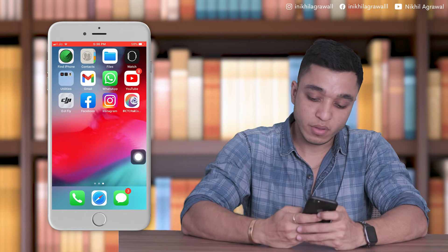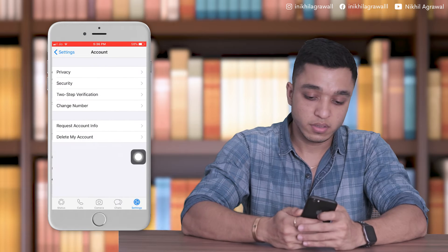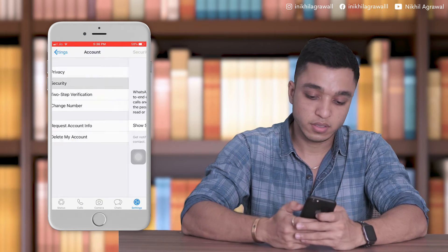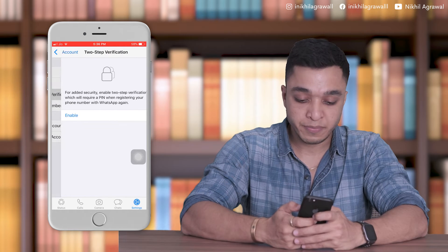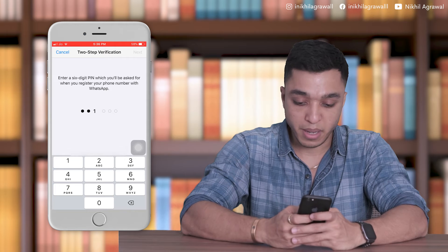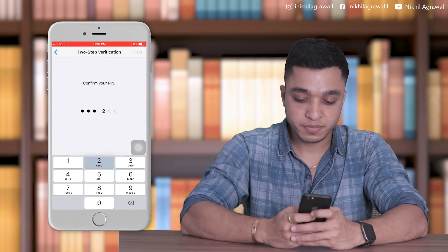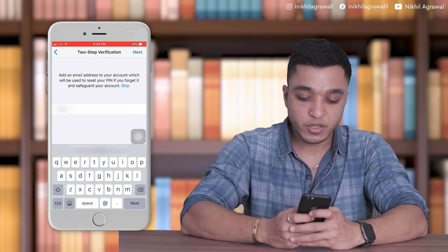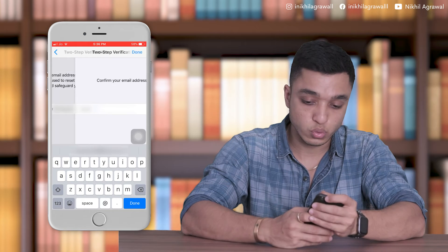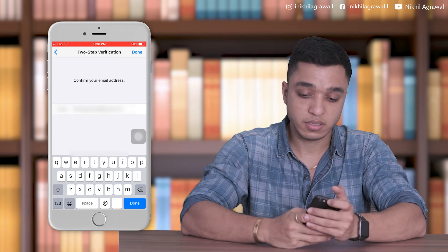Open your WhatsApp on your mobile phone, go to the Settings section, select Account, then Security. Enable two-step verification, enter any six-digit PIN which you can remember, confirm your PIN once again, then enter your registered email ID — the email address which you have access to — and retype that same email address. Done.